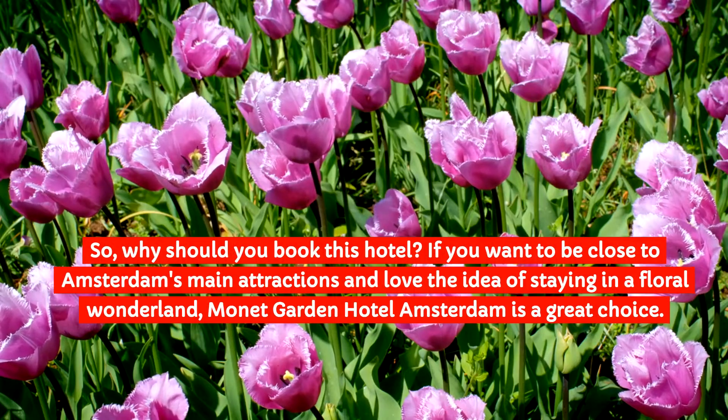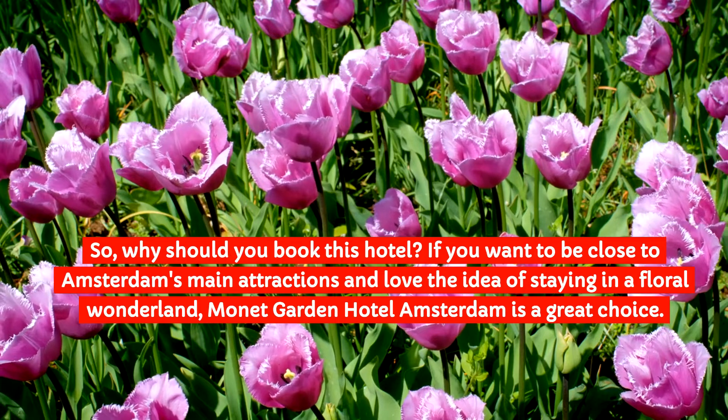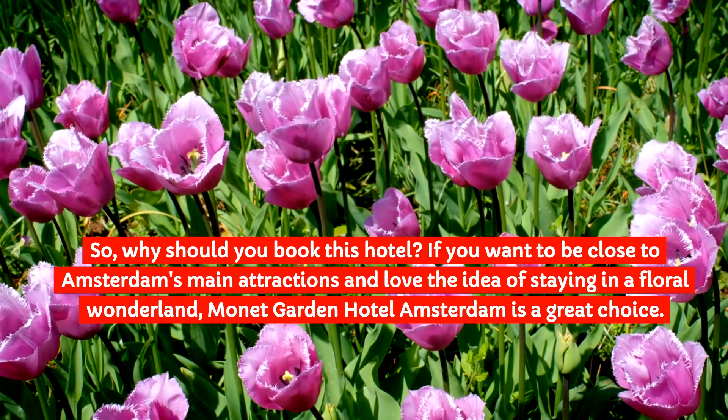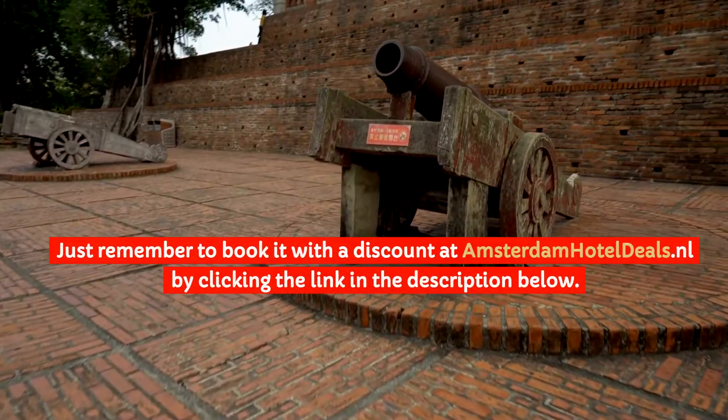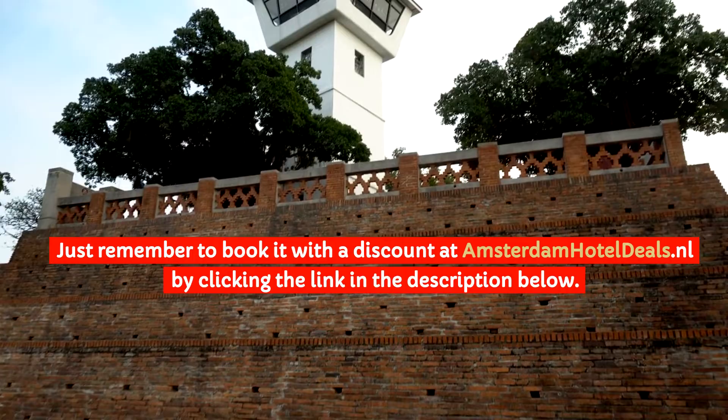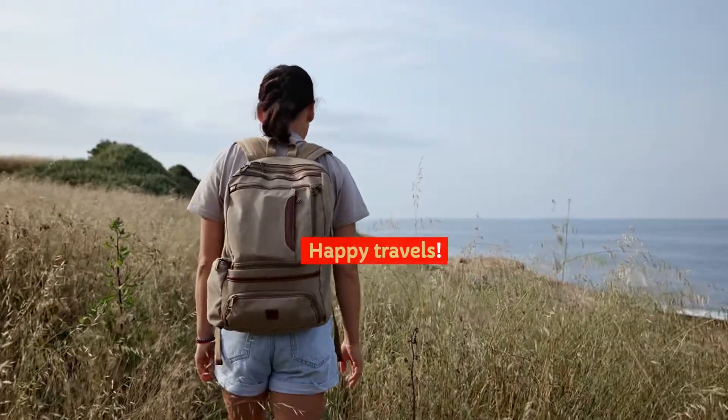So, why should you book this hotel? If you want to be close to Amsterdam's main attractions and love the idea of staying in a floral wonderland, Monet Garden Hotel Amsterdam is a great choice. Just remember to book it with a discount at AmsterdamHotelDeals.nl by clicking the link in the description below. Happy Travels!